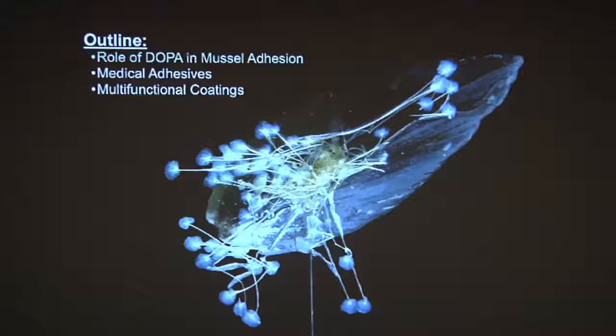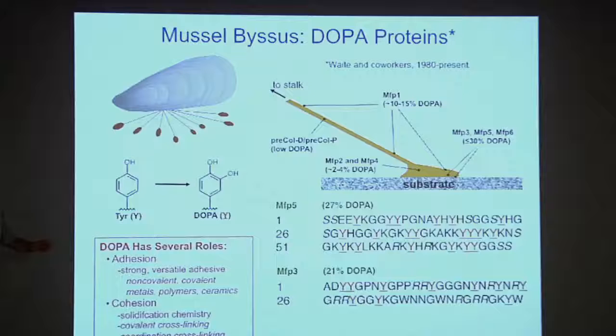The outline of the rest of the talk: I'm going to tell you about a molecule called DOPA — one of those polyphenols I showed on my first slide — and its role in mussel adhesion, and then tell you about some applications from what we learned about that process in medical adhesives and coatings.